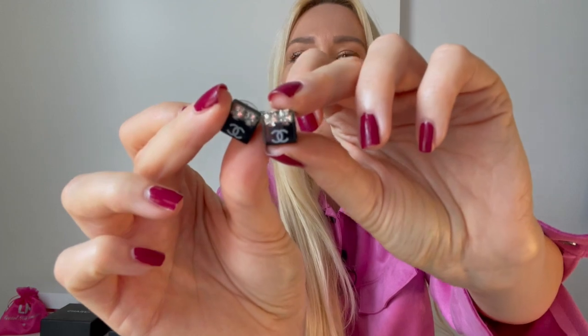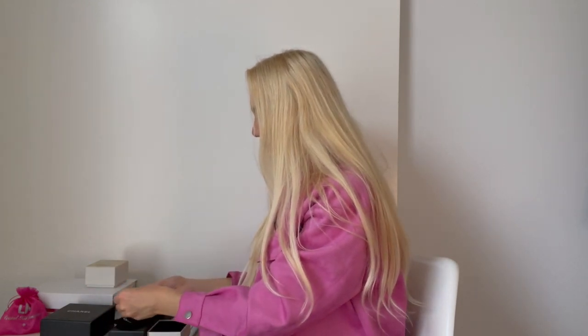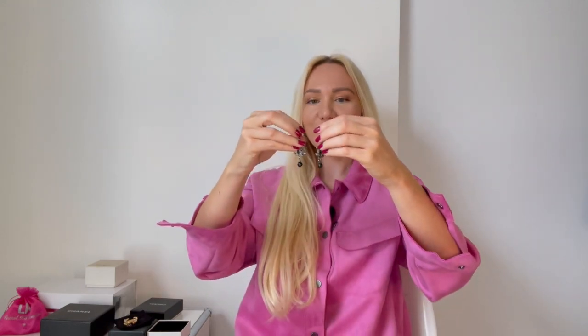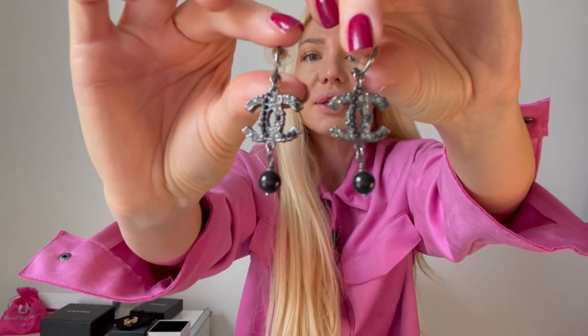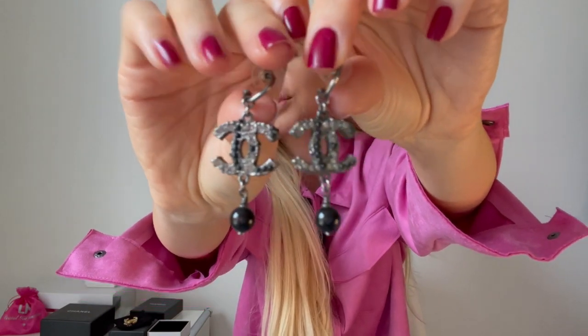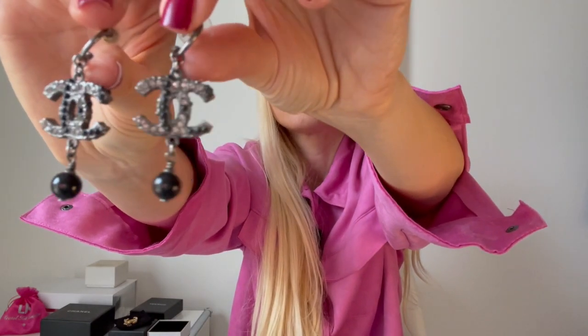These are the earrings. The next ones are also earrings — these I loved to wear so, so much. I wore them almost every day. These are in silver and black, and they have the CC logo in a tread style, and then with a hanging drop. So beautiful, and they have these beautiful crystals.